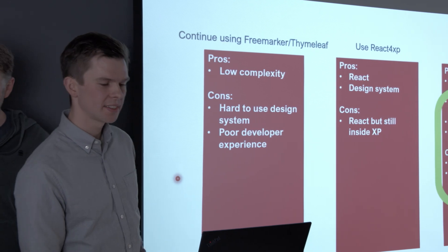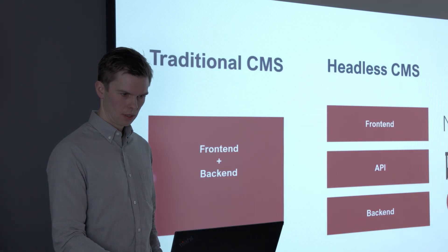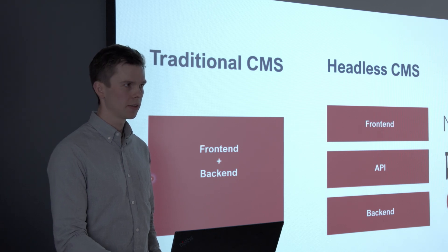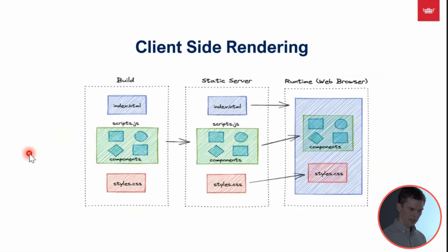Fredrik will take us through some technical details, starting with our Next.js setup. We moved away from a traditional CMS approach where front-end and back-end were composed together as a single system, and moved towards a headless CMS approach. In our new tech stack, we run Nonik XP as a back-end for content, use the Guillotine app as a data layer API, and use Next.js to power our front-end application.